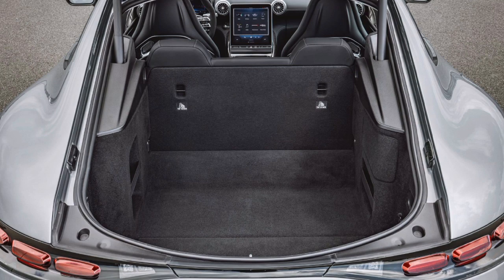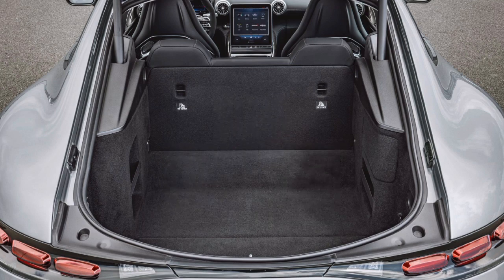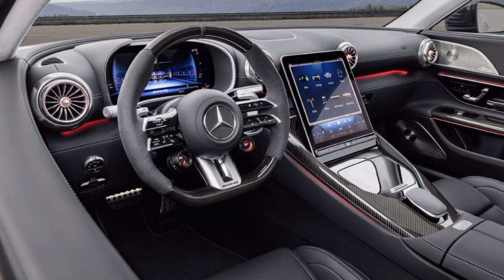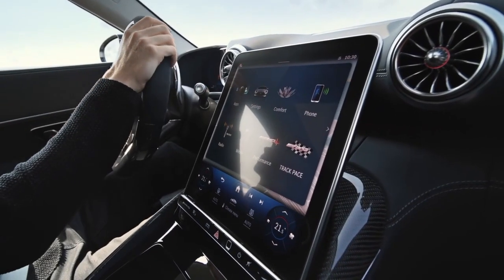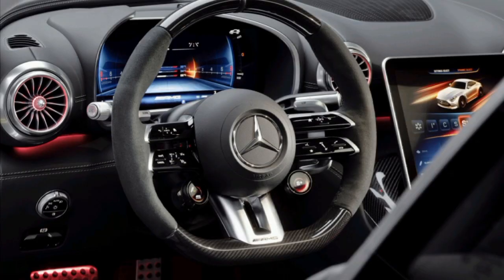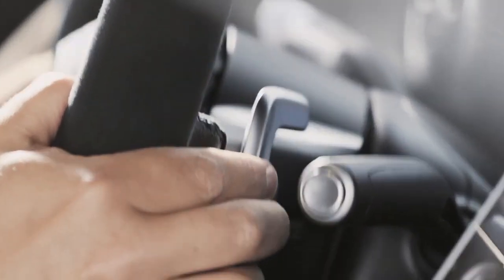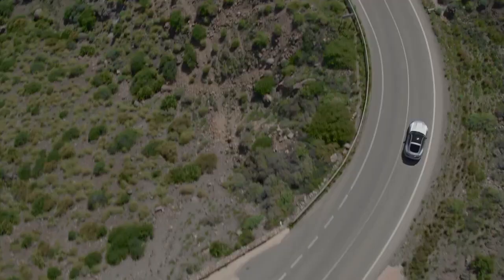With one rear seat folded, storage space increases up to 23.8 cubic feet, which is quite large for a car of that class. As for the infotainment system, you get an 11.9-inch touchscreen display with Apple CarPlay and Android Auto, a driver display screen, a wireless charging pad, and a Burmester audio system.